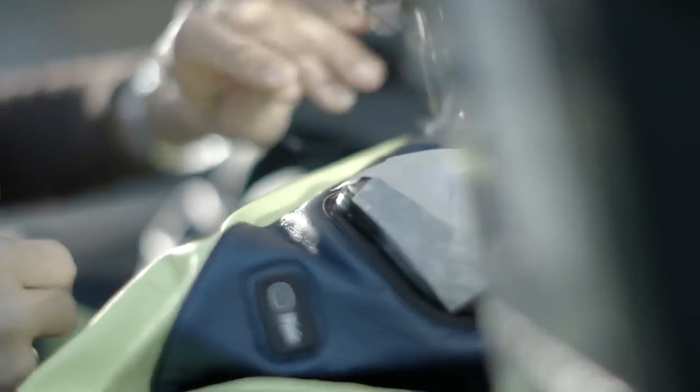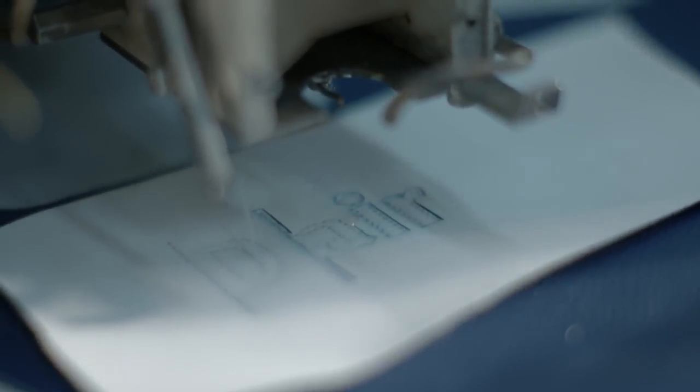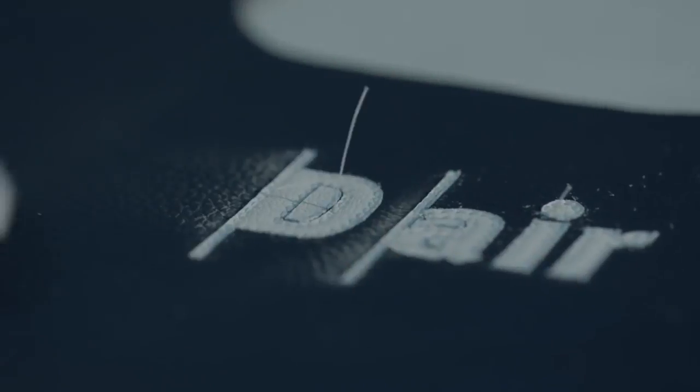We have four different levels of customization — we call them F levels — and the F levels indicate at what level you want your suit made. It could be just a simple design change, just colors, which is F1. We do allow three logos, or add-ons as we call them. So if you do an F1, you can change the colors of a standard size and add three logos, or a name, a number, etc.